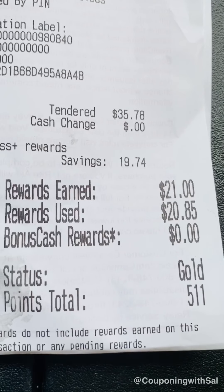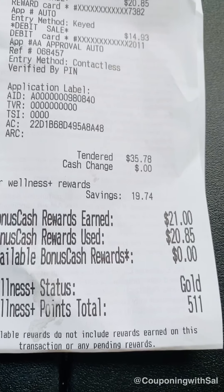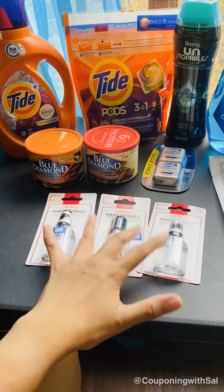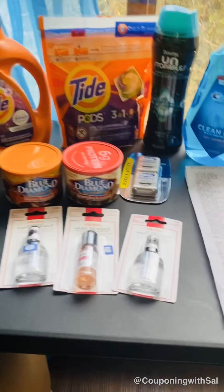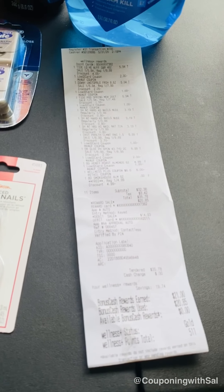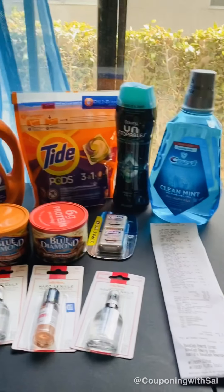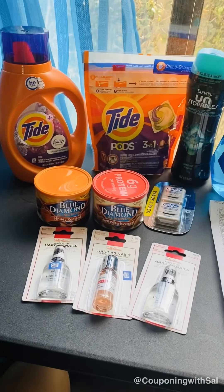I got back $21 in bonus cash: $10 from doing the P&G deal, $10 for doing the Sally Hansen deal, and $1 for buying two of the almonds. That came out to $11.36 for everything after the bonus cash, which is not bad. If you need those products right now, it only cost $11.36 for everything.